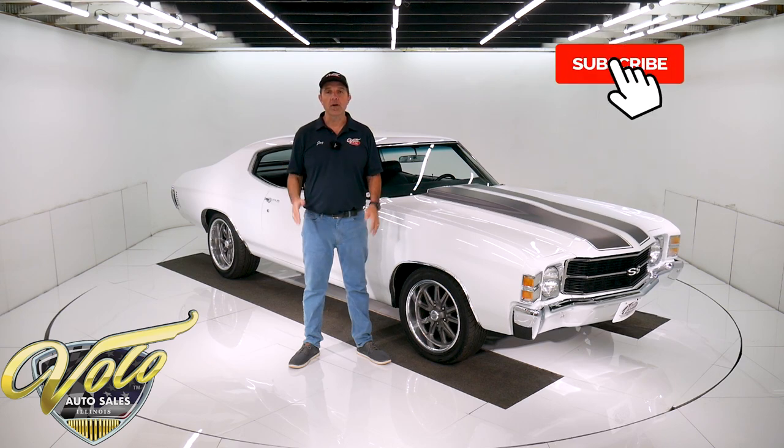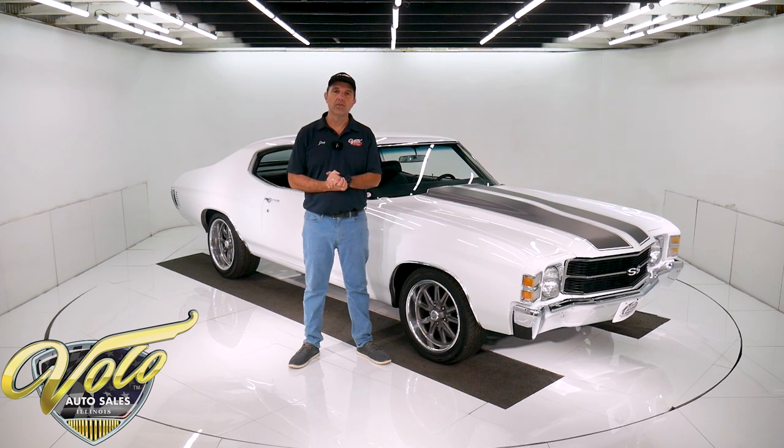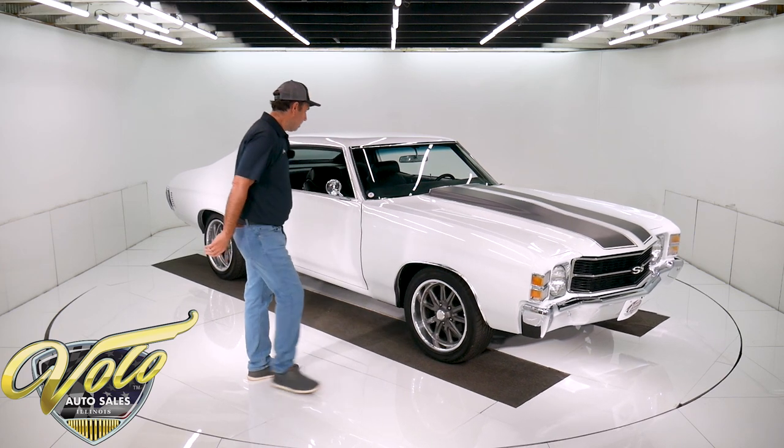If you enjoy the video, subscribe to our YouTube channel, click on the bell icon, and you'll be notified as the new videos are posted. For right now, join me for a spin in the '71 Chevelle.